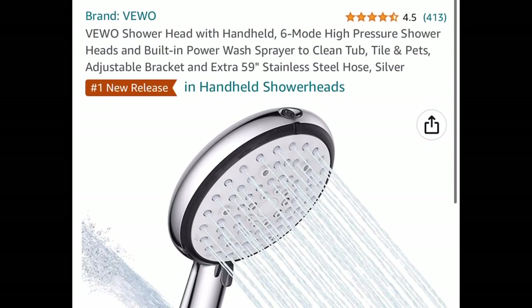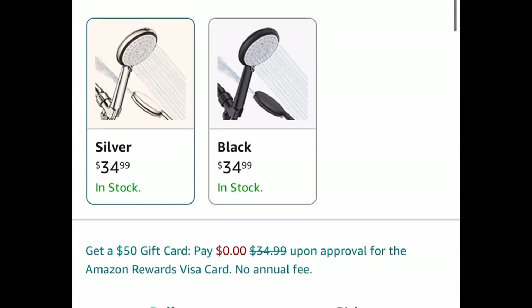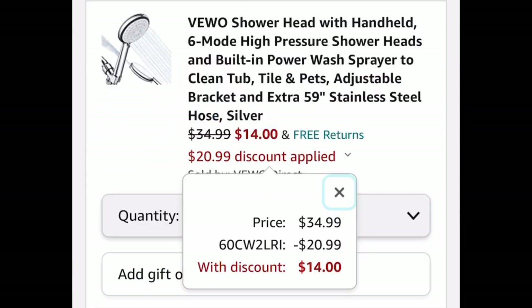Here we have a handheld shower head with six modes — it's a high-pressure shower head. The code works on both of them. It's $34.99 and you can get it for only $14.